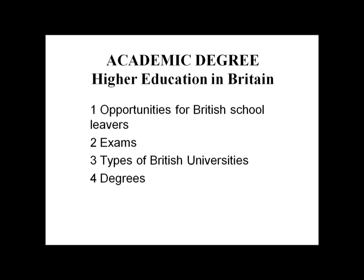Good morning, dear students. Today we talk about academic degrees and higher education in Great Britain. First of all, I would like to give some information about academic degrees.